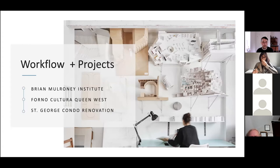In this section on workflow and projects, I've got three projects I want to talk about: the Brian Mulroney Institute, Forno-Cultura Queen West, and the St. George Condo Renovation. In each section, I'm going to break down maybe one or two images, and you're going to actually get to see the whole capture process from start to finish, including the retouching and the brief I received from the client.